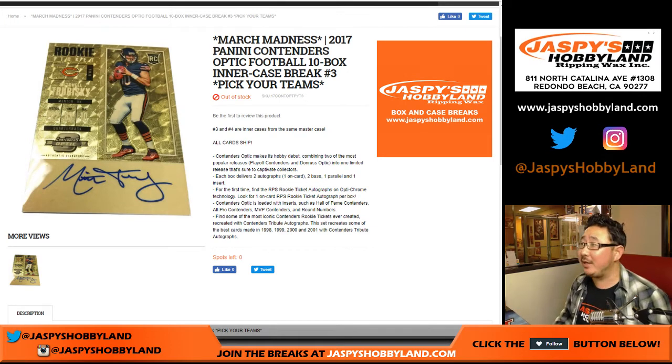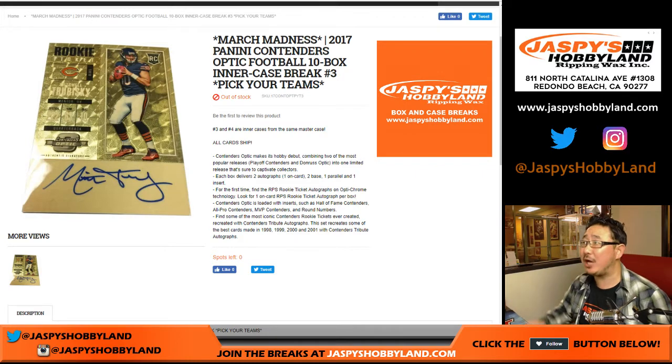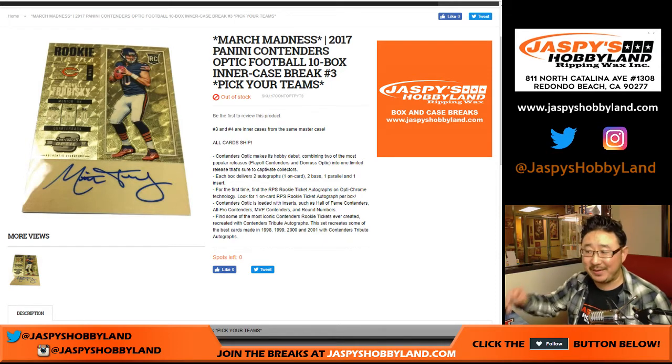Good evening, Joe, for Jaspi's Hobbyland. Brand new 2017 Panini Contenders Optic Football — they got married, they had a baby. 10 box inner case break number 3, pick your team number 3, from a fresh master case.